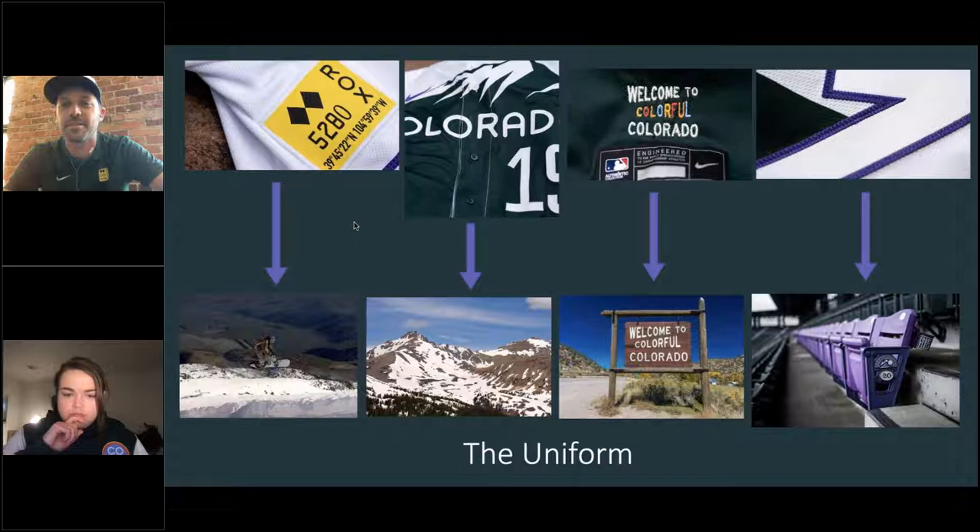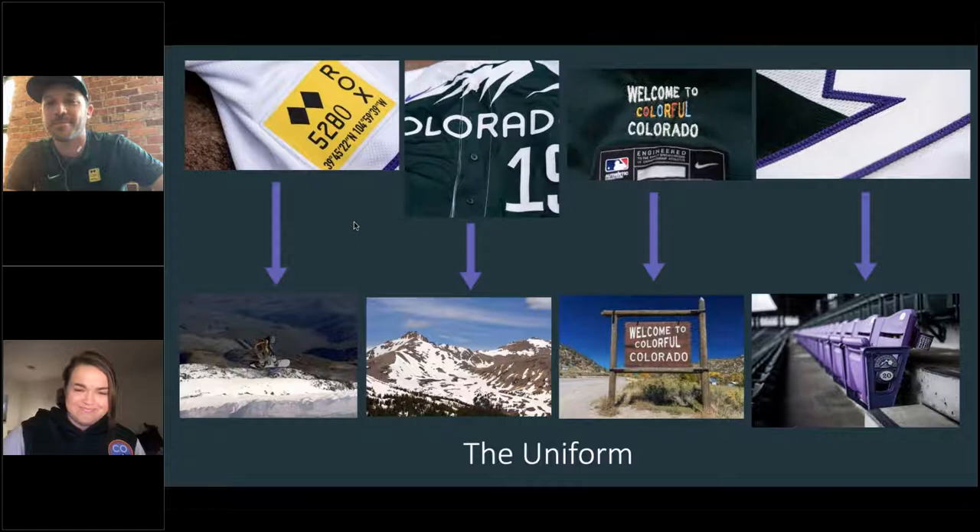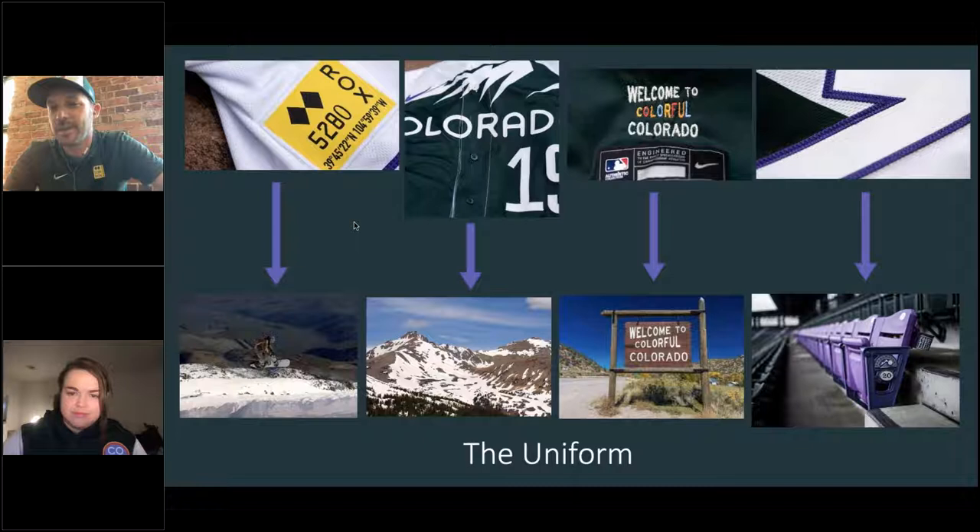Below is a backdrop of where we took photos for this shoot. 'Welcome to Colorful Colorado' is on the jock tag — you can't really see it when players are wearing it tucked in, but for fans wearing it in the stands, it's a really cool detail. That 'Welcome to Colorful Colorado' sign is a popular stop — everyone pulls over to take pictures in front of it. And at Coors Field, we have a line of purple seats in the 300 section — if you sit in those seats, you're a mile high. That purple is reflected throughout the jersey's outline elements.